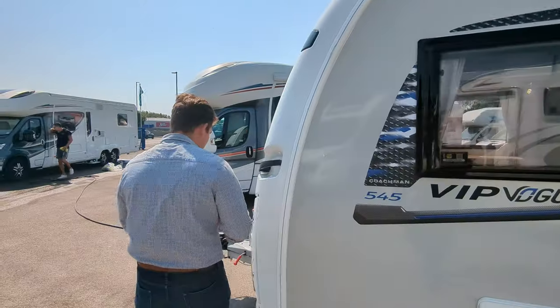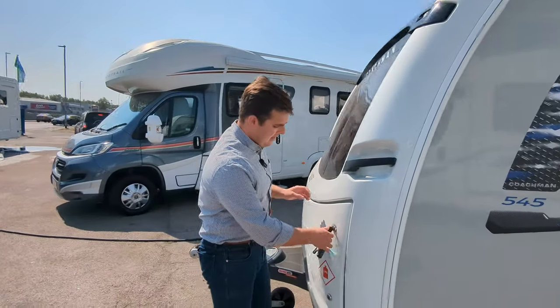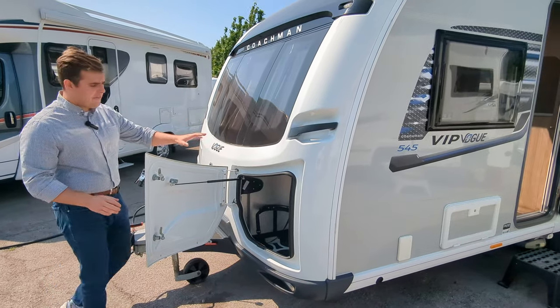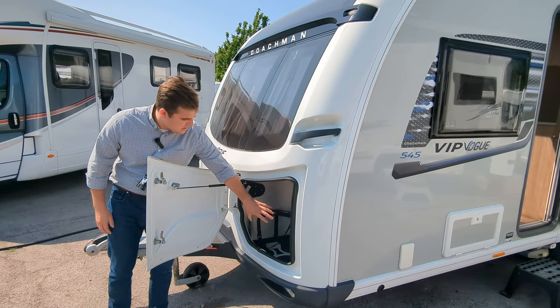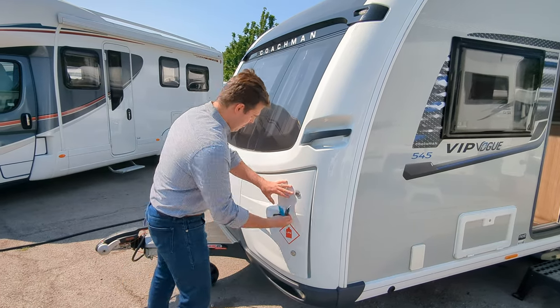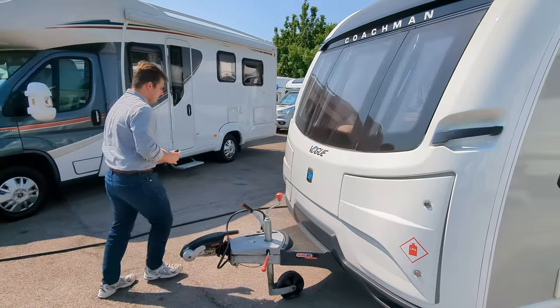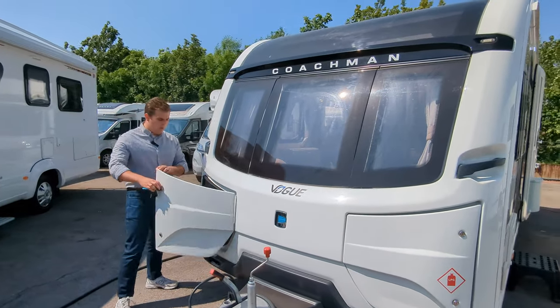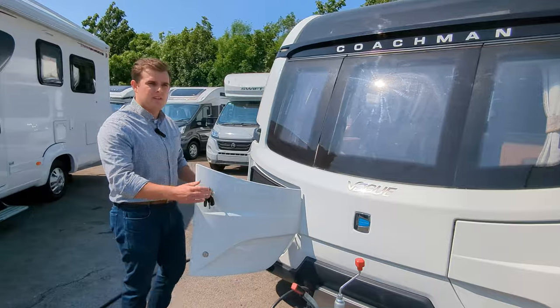I'm going to show you these lockers here. You've got two compartments on the front of the caravan. The first is for your two gas bottles - you're fitting probably two 6 kg LPG in there. And on the other side, you've got a nice straight storage area where you can put whatever you want.